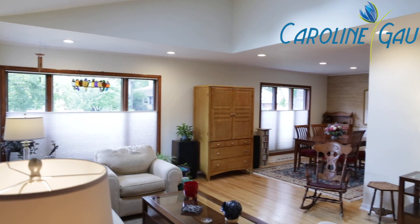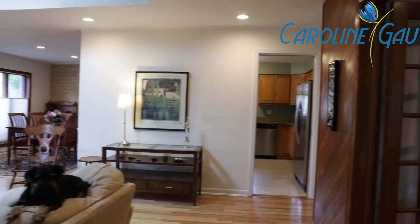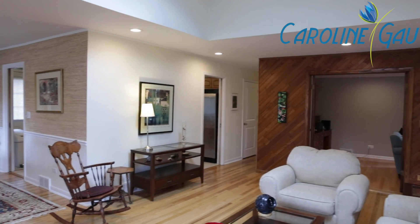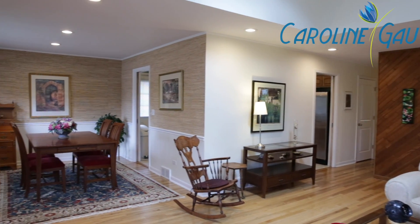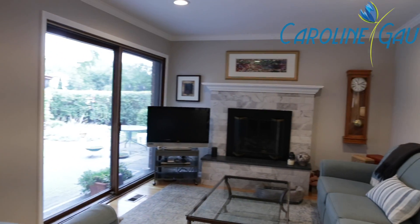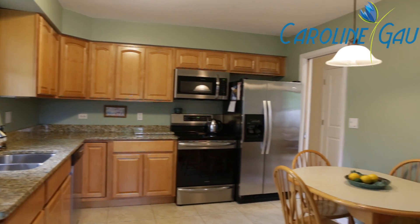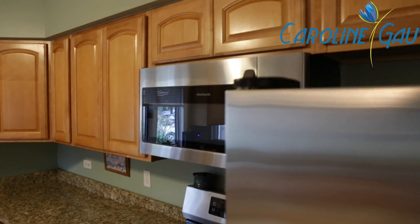The three-bedroom two-bath home offers a vaulted ceiling, neutral fresh colors, and an updated family room with a slider to the blue slate patio. Cook up some family fun in your eating kitchen, and store your stuff in the spacious basement.